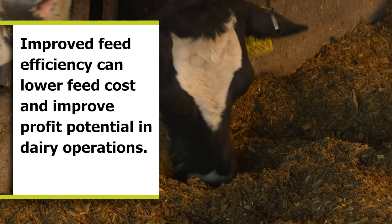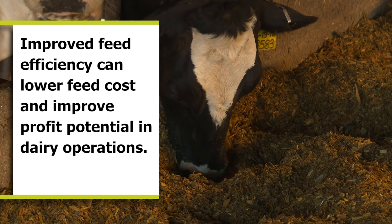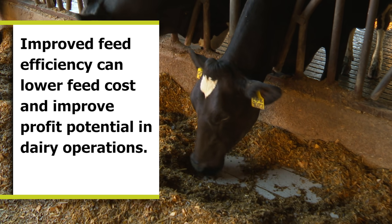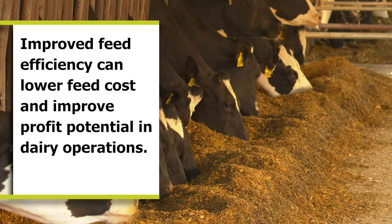EnerGen feed corn hybrids convert starch in silage to usable sugars more quickly and efficiently than other corn, which could result in more available energy and improved feed efficiency.